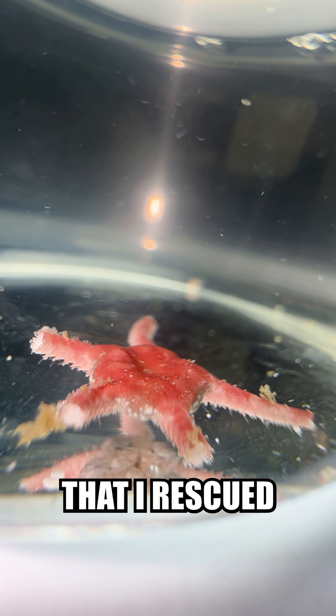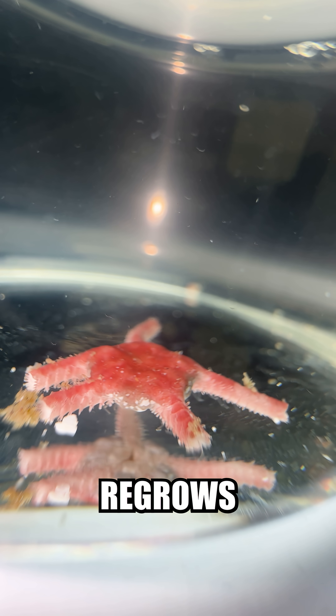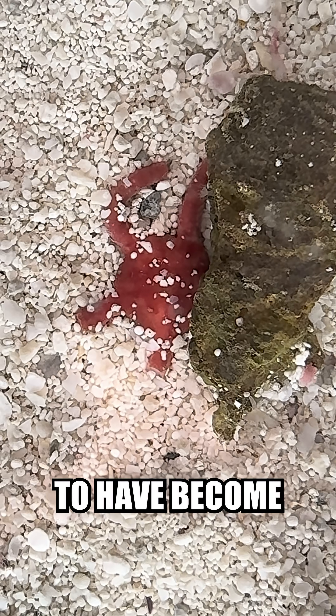Stubby is a less than five-armed brittle star that I rescued to give a good life while he hopefully regrows his legs. It's been about a week now, and he seems to have become pretty good at hiding.